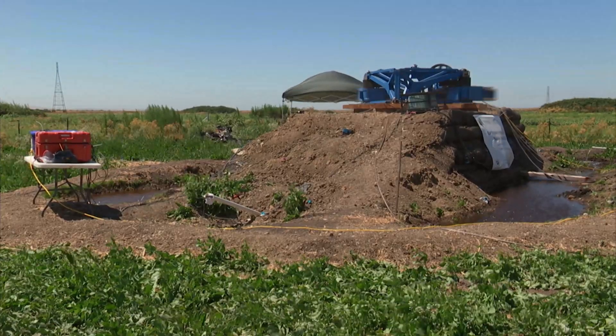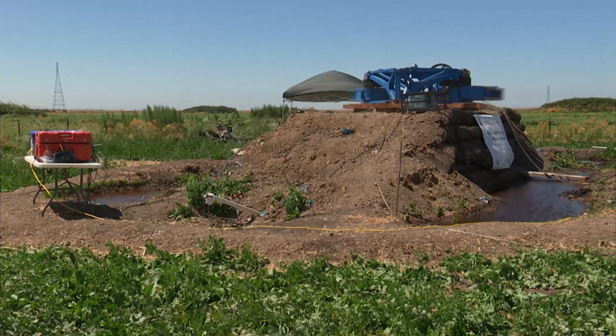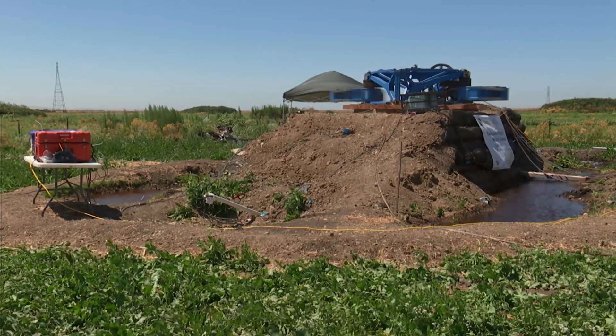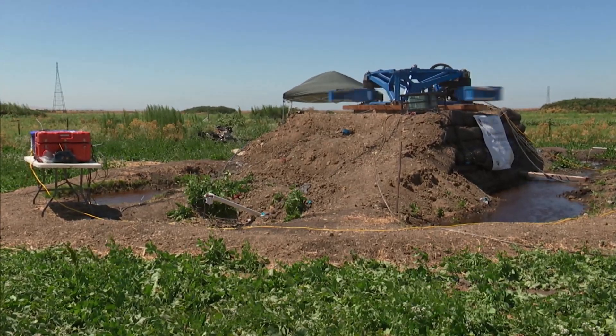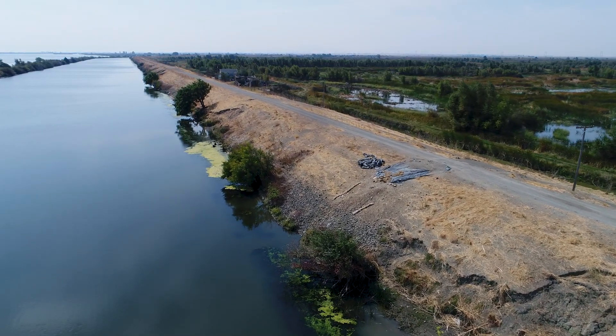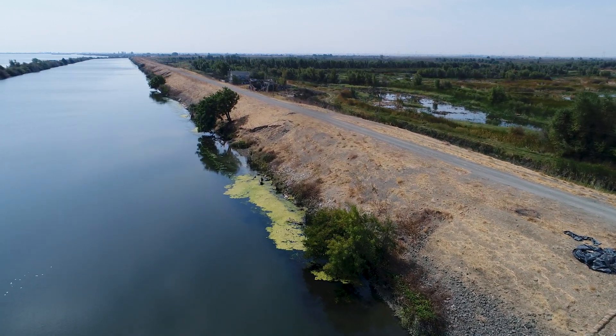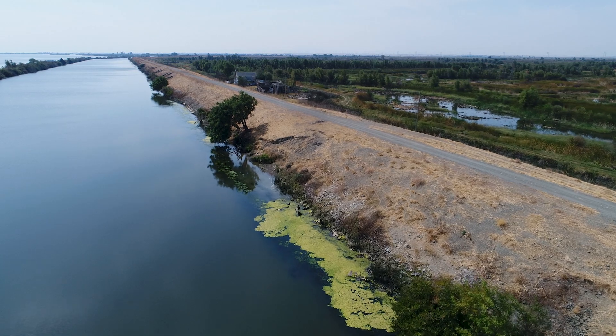But why are Delta levees so vulnerable? Studies have found that the soft soil under levees in the Delta is susceptible to liquefaction, meaning the soil becomes less stable and loses its strength as a result of shaking caused by an earthquake. Other factors, including subsidence and the constant pressure from water in the channels, increase the chances of levee collapse during a major seismic event.